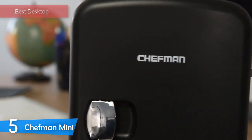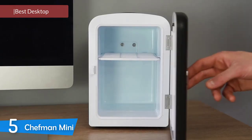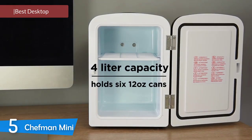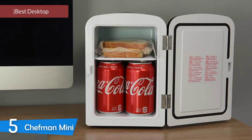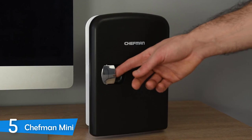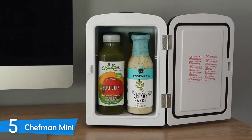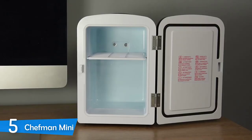Chefman Mini. In the perfect world, food and drinks wouldn't need to be in the right temperature to be enjoyed or to stay fresh. However, there are some ways to keep your food and drinks fresh and cool in unconventional places like the office, dorm rooms, and even your man cave — mini fridges.